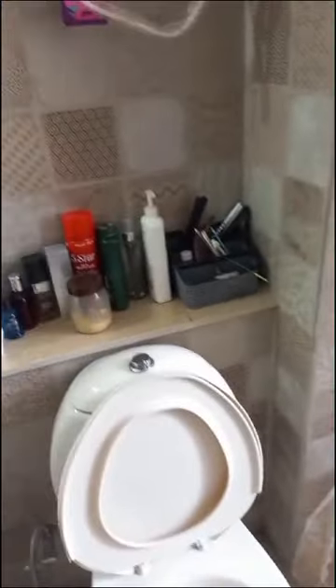This is the entrance for the master bedroom. This is the master bedroom. This is the attached bathroom washroom. All 3 rooms have an attached bathroom washroom.